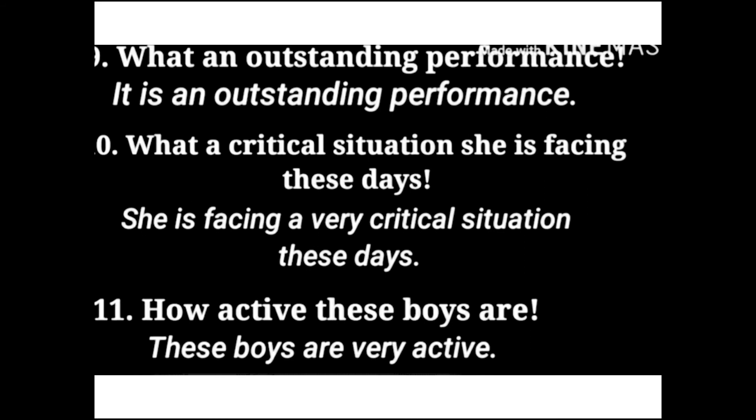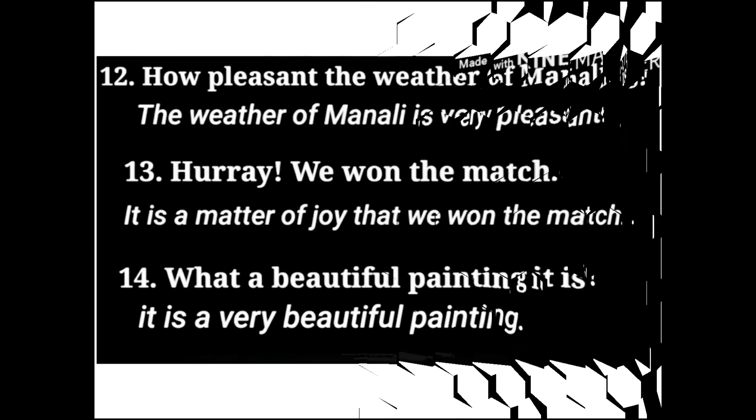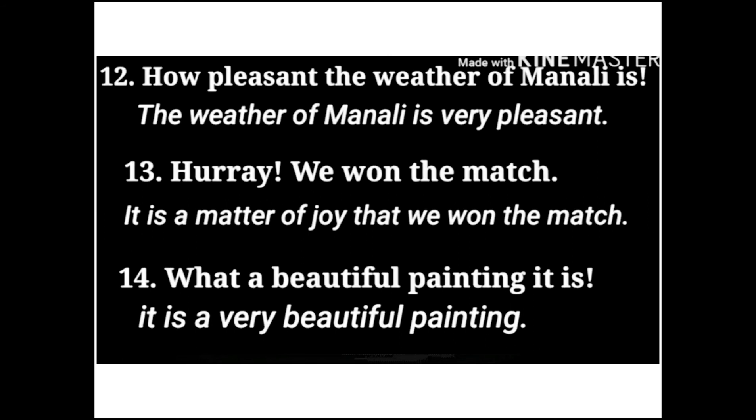Next: 'How active these boys are!' — The subject is 'these boys' and the assertive sentence is: 'These boys are very active.' Next: 'How pleasant the weather of Manali is!' — The subject is 'the weather of Manali' and the assertive sentence is: 'The weather of Manali is very pleasant.'